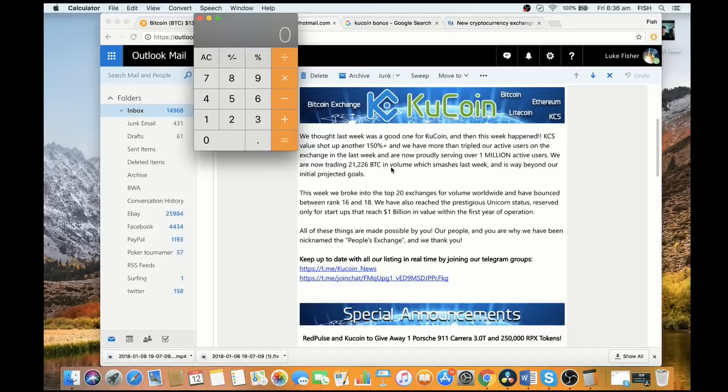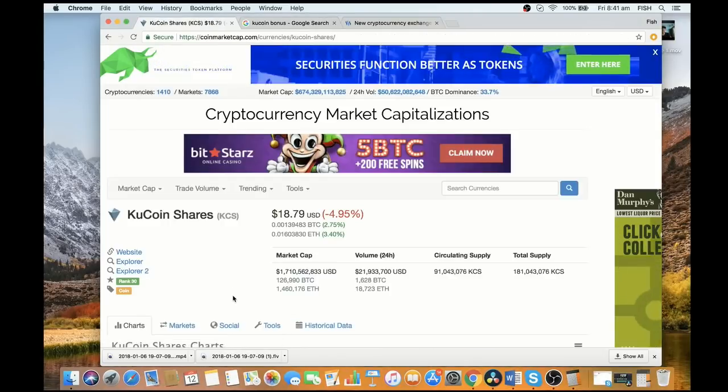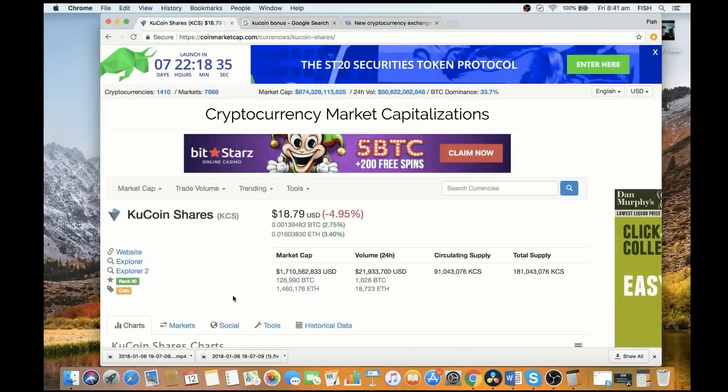This is a really important graph that shows the breakup of where the trade fees go on the KuCoin exchange. You can see here that only 10% is actually kept by the exchange themselves, then 50% are actually given to KCS holders — KuCoin shares holders — and the other 40% are given away as referral bonuses. The important thing we're looking at here is that 50% goes to KCS holders.